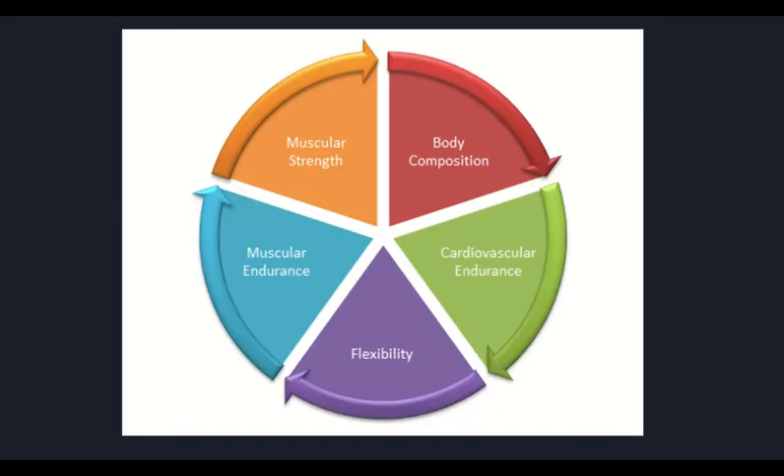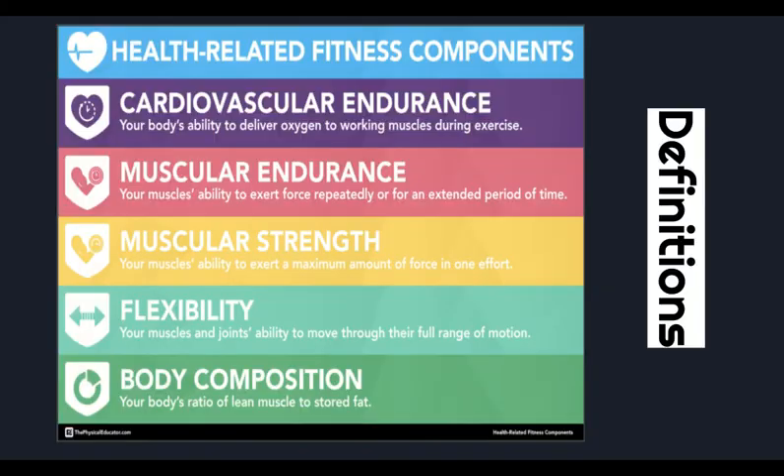I like this visual representation of the fitness components. Because ultimately, to really be fit, you need to keep these in balance the best that you possibly can. If you look at this as a pie, they all have equal parts of the pie. And the arrow on the outside shows you how they're all really interrelated. This slide just quickly shows you a nice, easy definition to understand and comprehend. We're going to be breaking each one of these components down with their definitions as well.